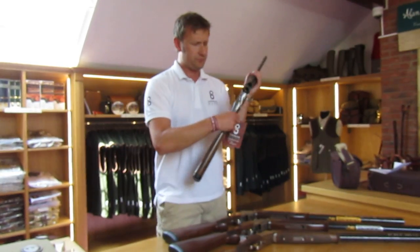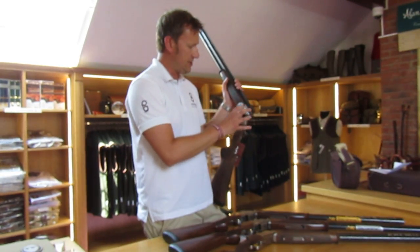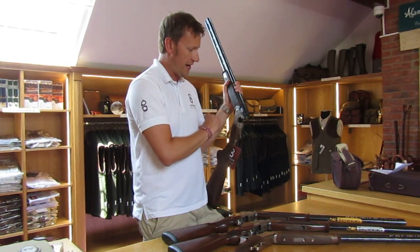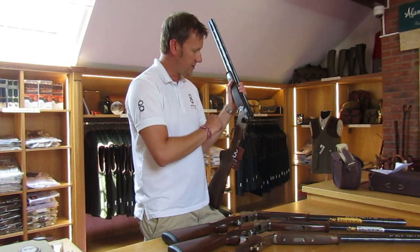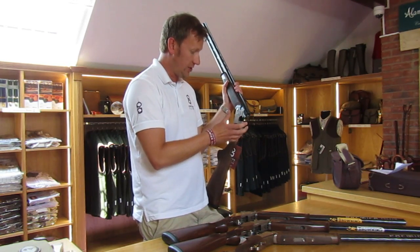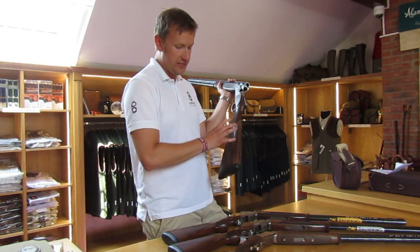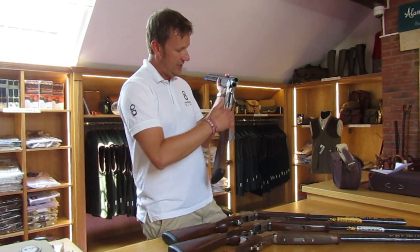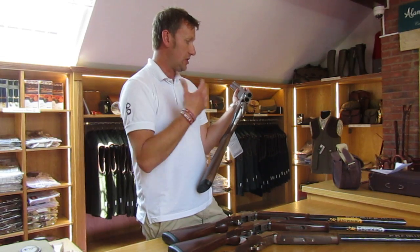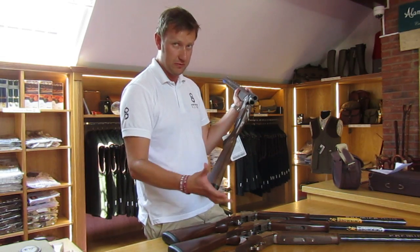Moving on to the Beretta Silver Pigeon — it's a little bit different in design in the way that the barrels hinge on the action rather than being an integral part of the action. It's a slightly narrower, slimmer gun, as a lot of Italian guns are. The stock dimensions are a little bit different to the Browning, with a little bit more cast, so for someone who's got slightly broader shoulders, the Beretta can be more suitable.